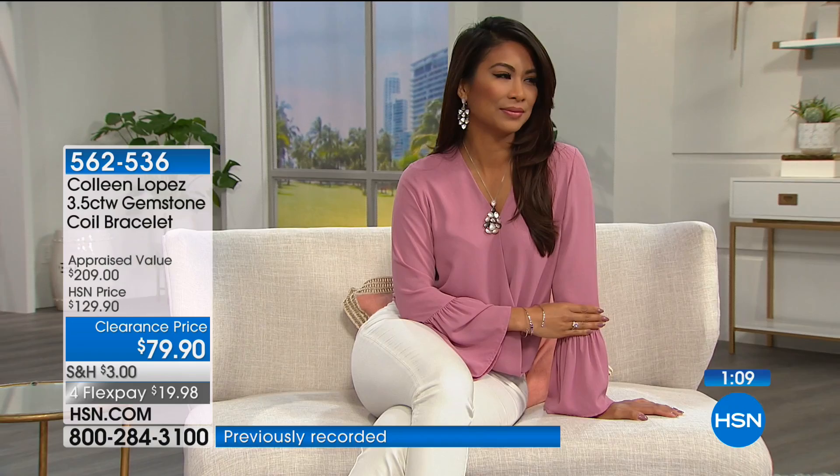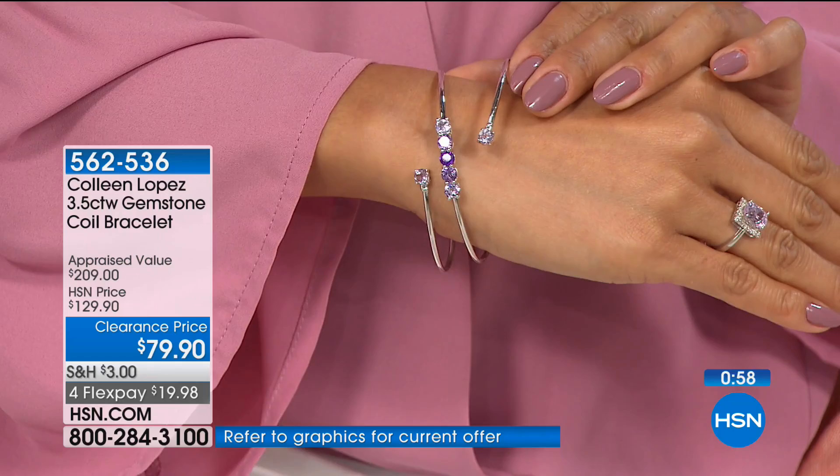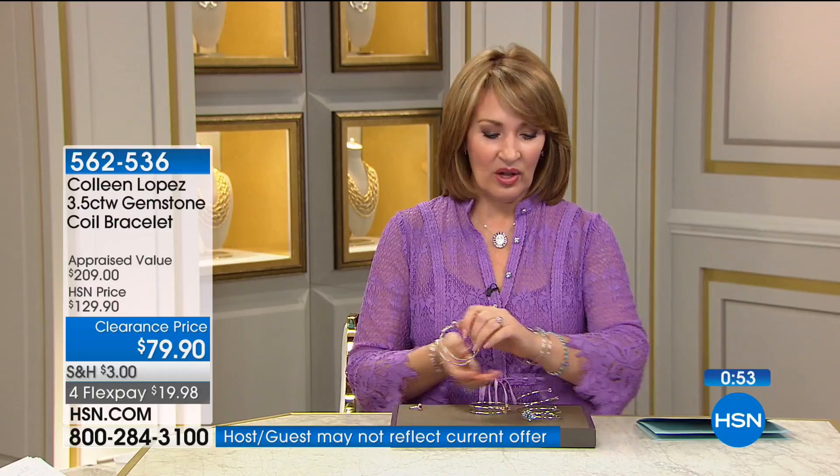These coil bracelets have a very modern look and I personally really love it because I love a layered look anyway. We could fiddle with that a little bit and get that to fit you a little better. The idea is that you can make this more malleable. This is sterling silver, so you can play with it. I'll show you — I'll take the blue one off.